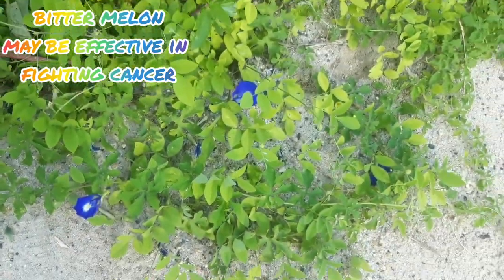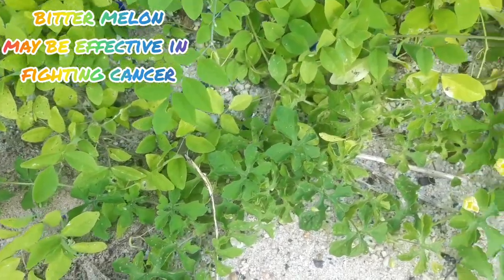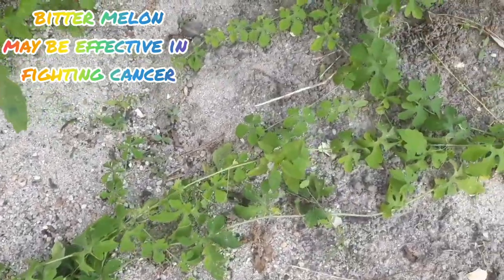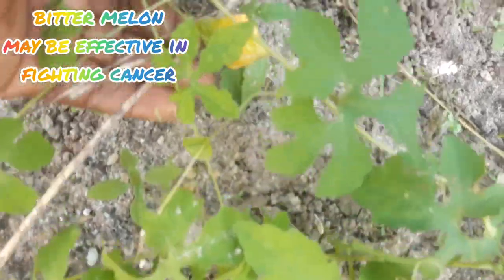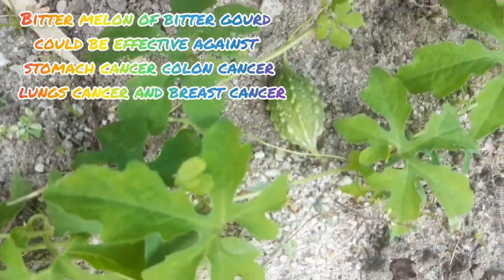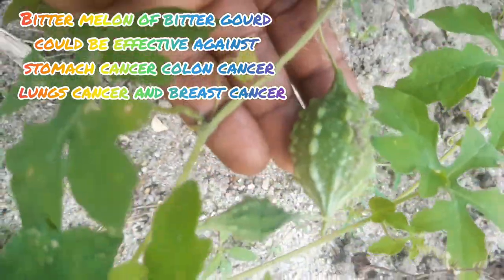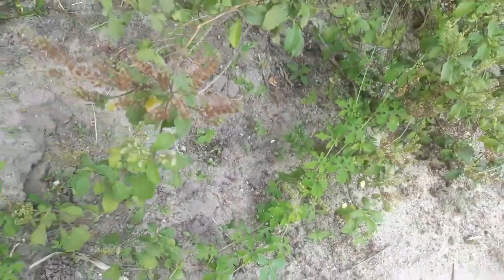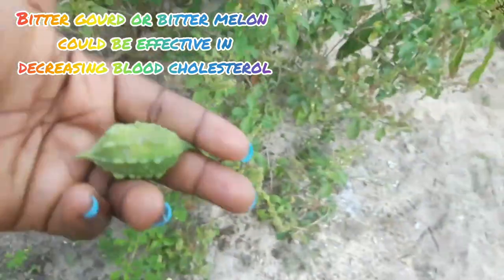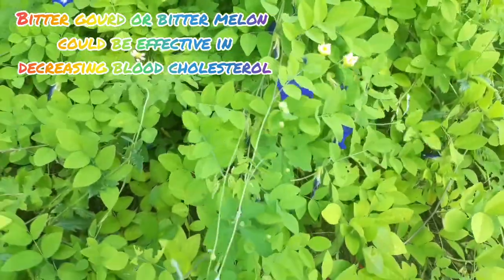Research also shows that bitter melon may be very effective in fighting cancer. This is because bitter melon contains compounds which have cancer-fighting properties. Tests have shown that bitter melon could be effective against stomach cancer, colon cancer, lung cancer, and breast cancer. Research has also shown that bitter melon could be very effective in decreasing cholesterol levels in the body.